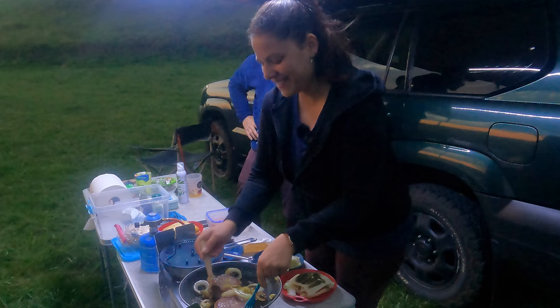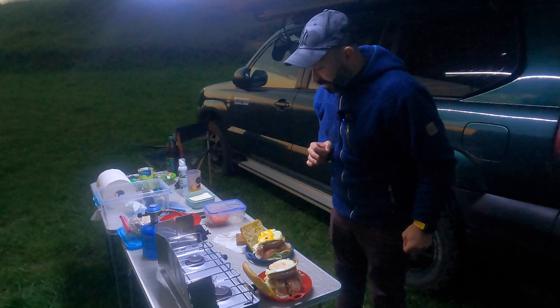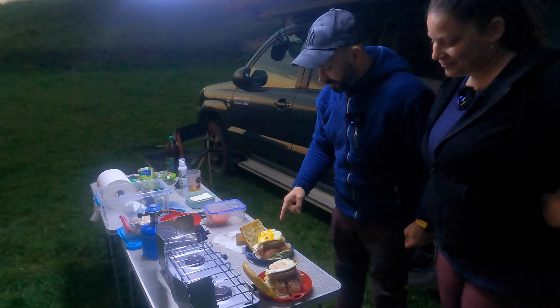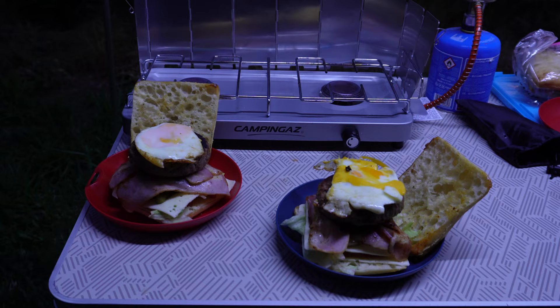Pues esto ya está a punto de caramelo. Las hamburguesas están terminando, un golpe de calor al bacon y a montarlas. Bueno, pues tienen buena pinta, seguramente mejor sabrán. Es imposible que haya ningún pelo, lo he revisado muchas veces.